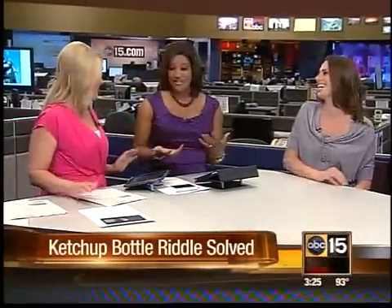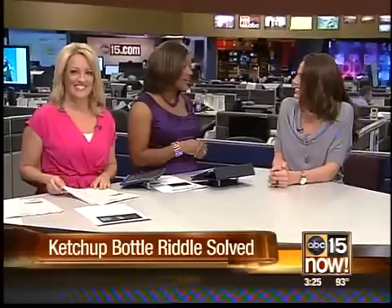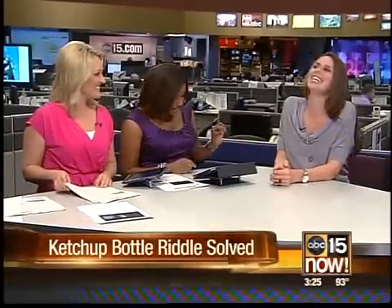We talk about all these new words — pink slime and all these other things we've heard. And we have Katie Christensen, former WNBA player.